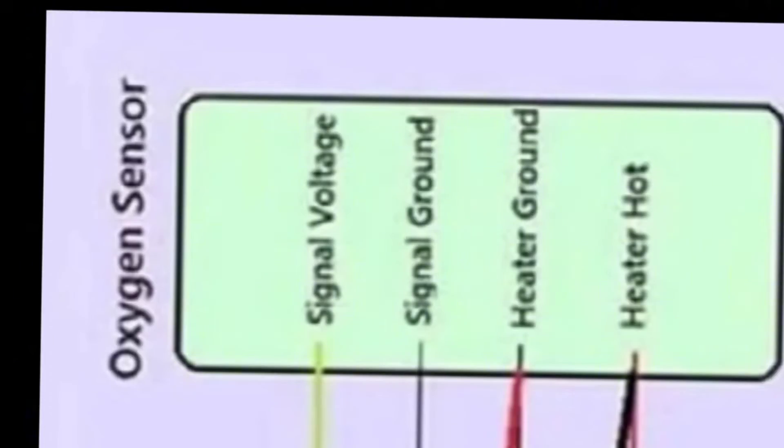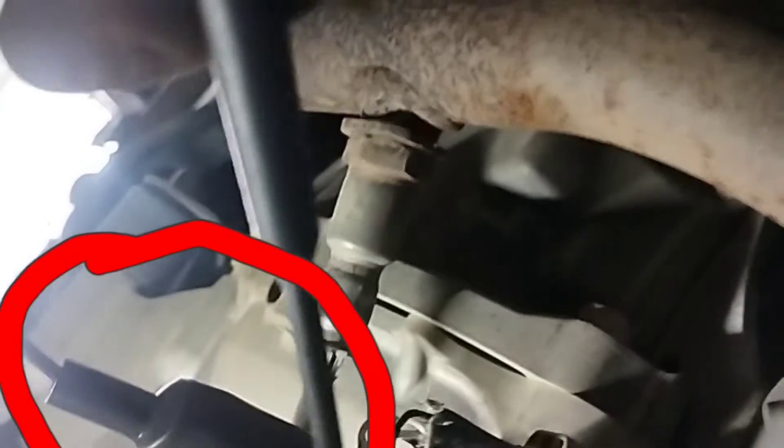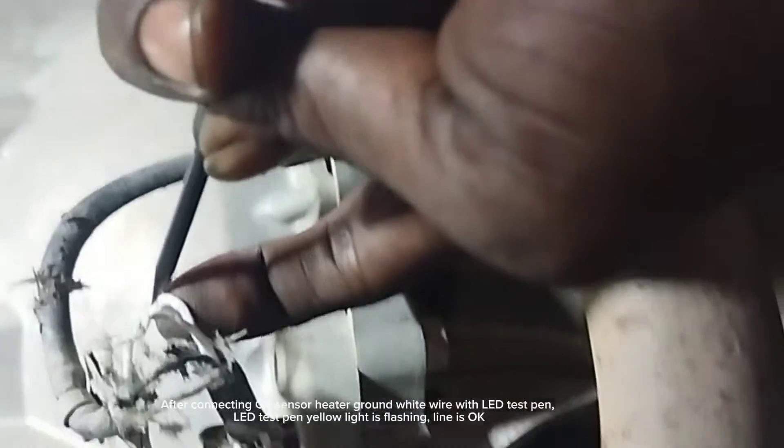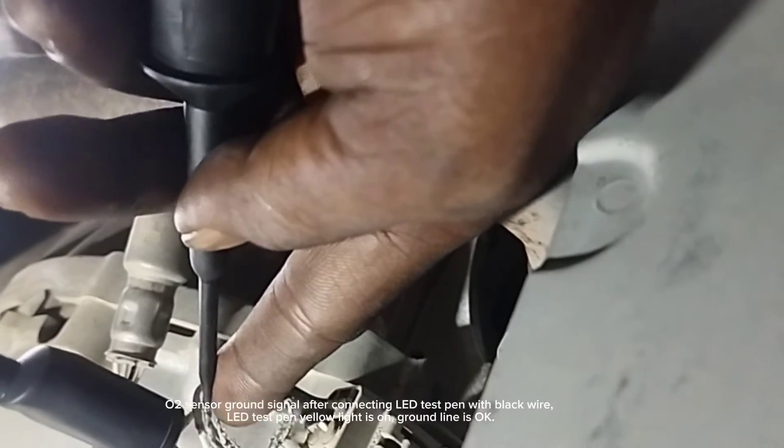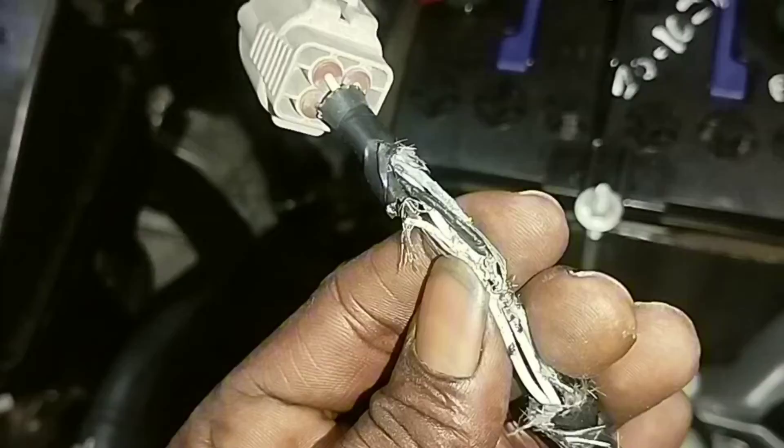To test the O2 sensor ground signal, I connected the LED test pen to the O2 sensor signal voltage wire. After connecting the O2 sensor heater ground white wire with the LED test pen, the yellow light is flashing — the line is okay. After connecting the LED test pen with the black wire, the yellow light is on — the ground line is okay. The O2 sensor wire is damaged and its connections are shorted.